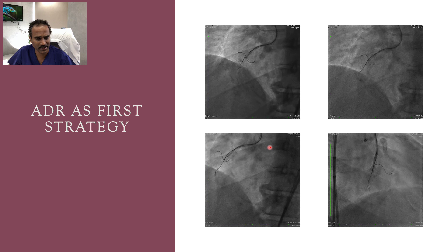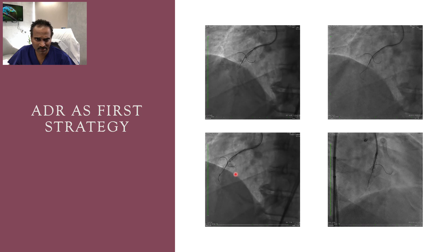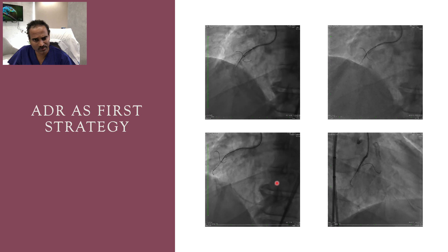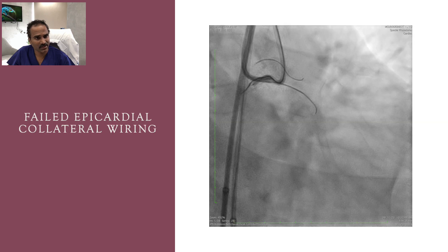We took a Fielder XTR wire and knuckled it, but unfortunately the knuckle went into the side branch again and again. We widened the knuckle, but despite a wide knuckle, it only went into the side branch, which we can appreciate in both RAO and LAO views.